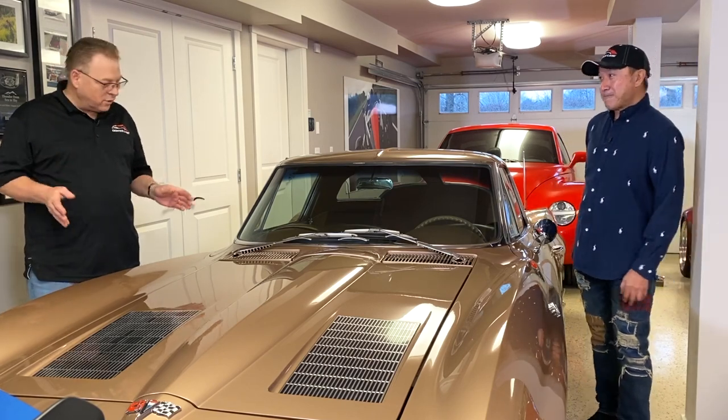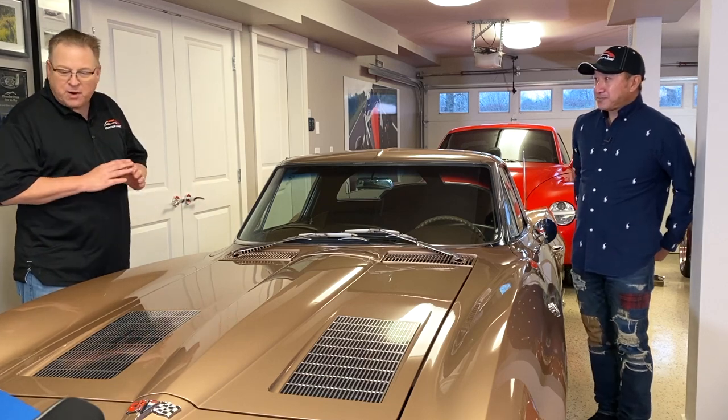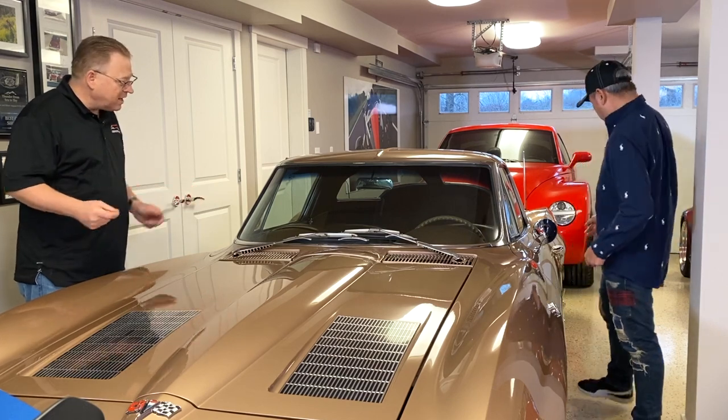Bruce says it's absolutely gorgeous — the shine on the paint, the chrome, everything about it just looks perfect. He asks Ben to pop the hood.